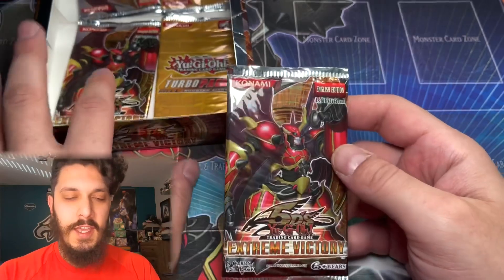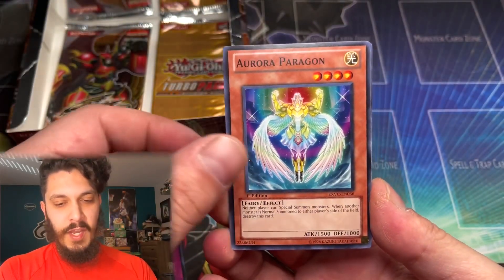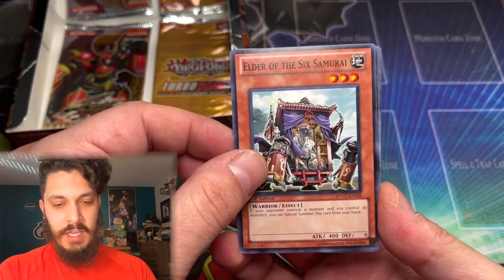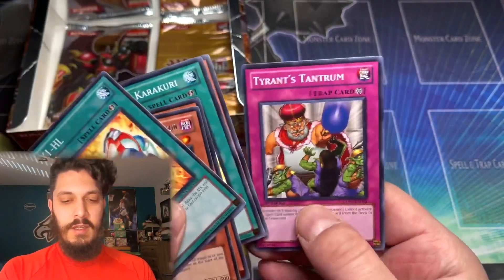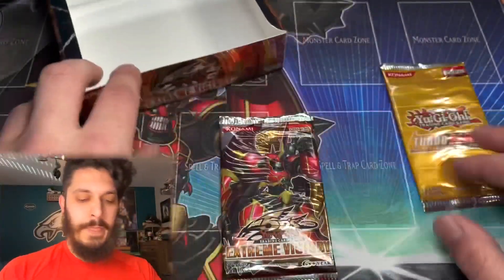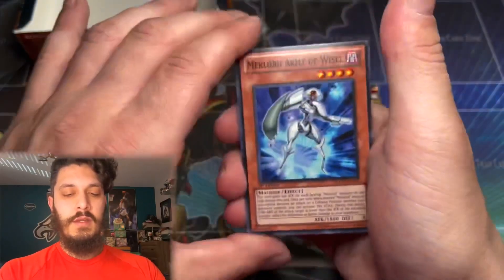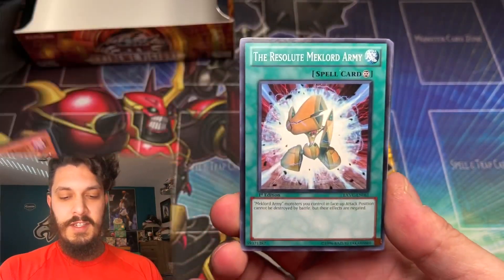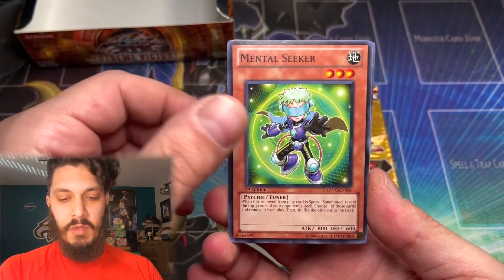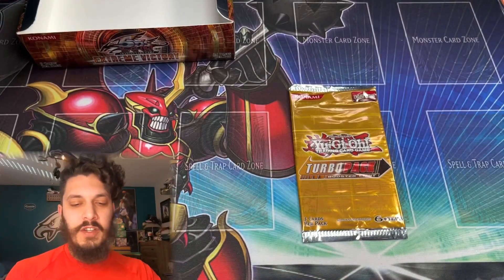Next pack of Extreme Victory — is there two Secrets? Or dare I say, is this just like the Crossroads of Chaos box where we're going to pull a Ghost Rare and an Ultimate Rare of the cover card in the same box? Only one way to find out. Elder of the Sixth Samurai and a TGX1HL — I absolutely hate all the names of those TGs; usually just don't pronounce them.